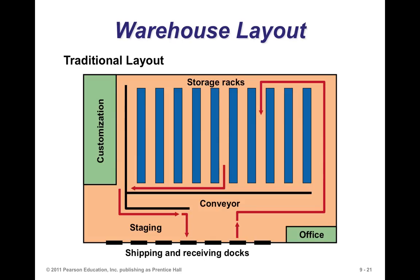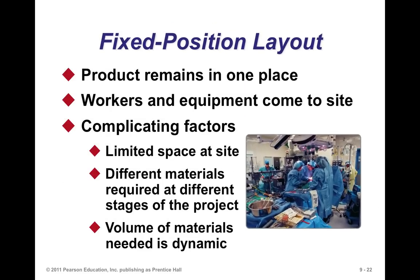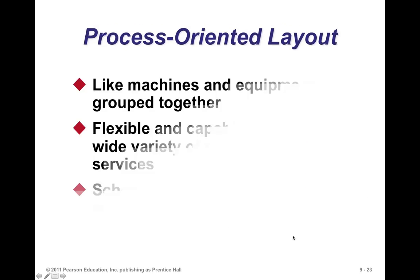When you get into cross-docking, the layout is a bit different. In a fixed position layout — for example, a patient in a hospital — the patient is fixed and you don't move them around. You bring all the equipment and personnel to them. The product remains in one place and workers and equipment come to the site. Complicating factors include limited space at the site, different materials required at different stages, and the volume of materials needed is dynamic — sometimes you need a lot, sometimes a little.